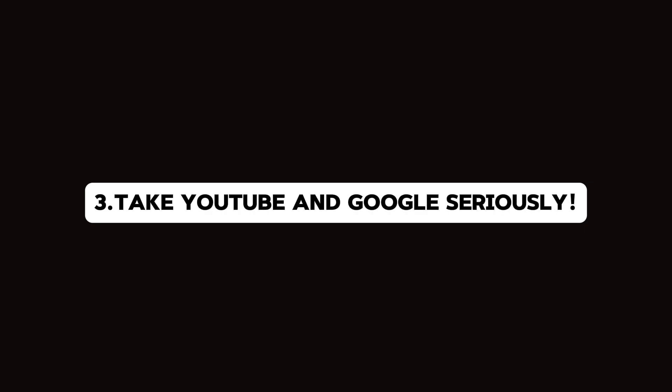Thirdly, take YouTube and Google seriously. You should always watch YouTube tutorials and training videos on the subjects you are taking in your JAMB exam. Many YouTube creators even teach more than our teachers do in class. Also, some past question answer keys may be wrong, which is one reason to consult Google to verify the correct answers. This really happened during my time and I'm glad I used Google to get the correct answers.